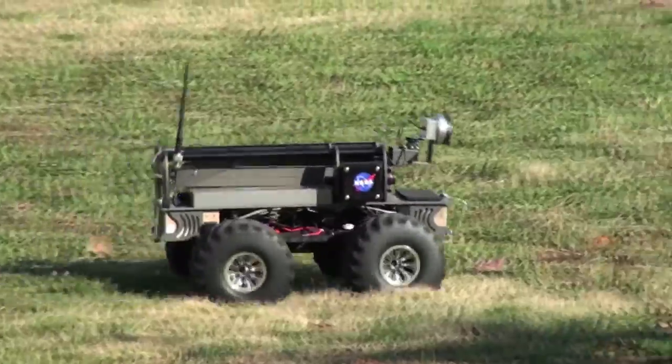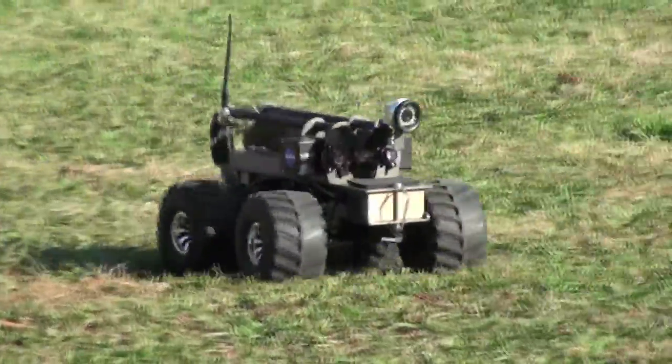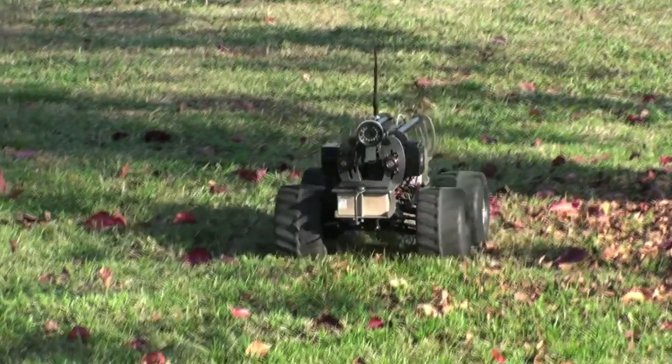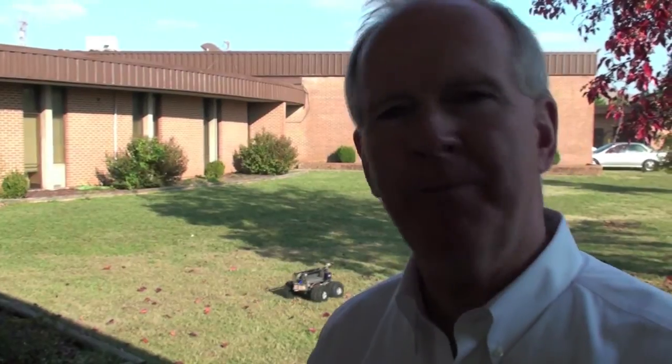Hi, I'm Marty Kress, the Executive Director of VCSI. Sitting on the field is a robot called MarkBot-N, and the N stands for NASA. This was a collaborative project we did in Huntsville two years ago — an activity between NASA Marshall, the Army's Robotic Program Office, Schaefer Corporation here locally, and AGT, which is a company located in Choctaw, Mississippi.